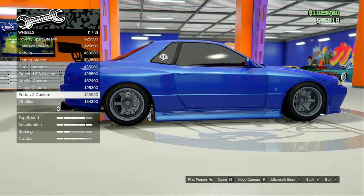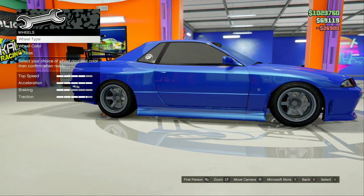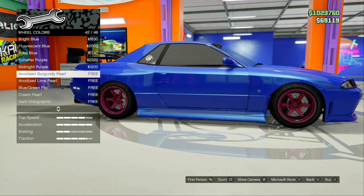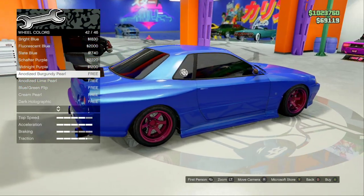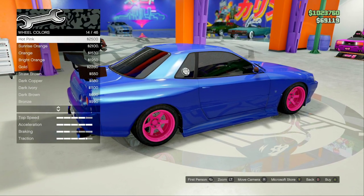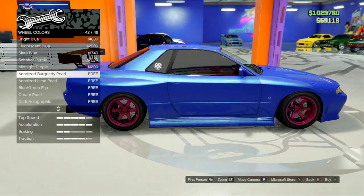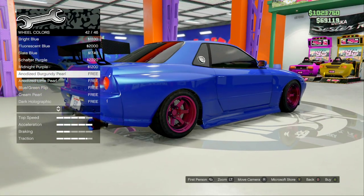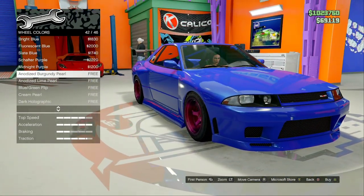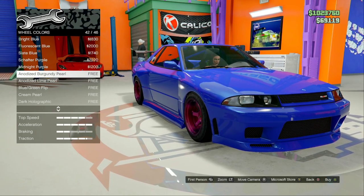Here they are — the Endo V3 Custom. These are the wheels I was thinking of. They cost $26,900. We're going to need to paint them a purplish color. The only one that matches is the Burgundy Pearl. This is pretty much the only one that actually looks very similar to the wheels from the film, so we're going to go with these ones.